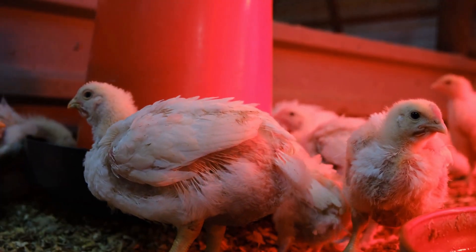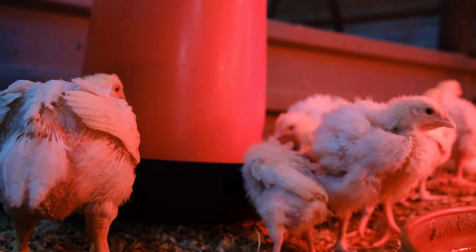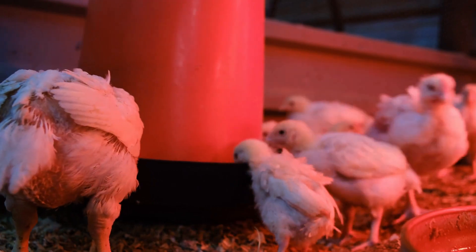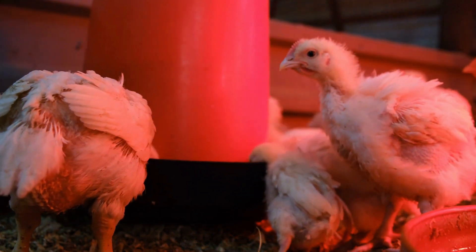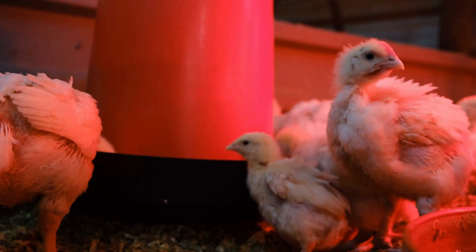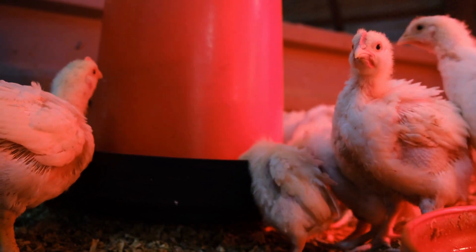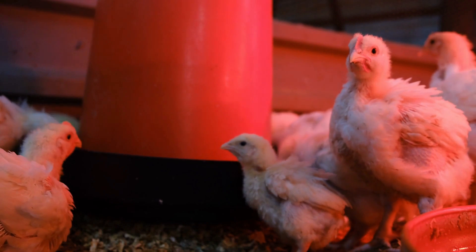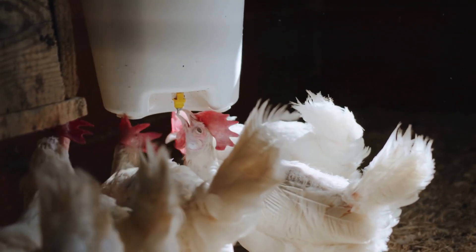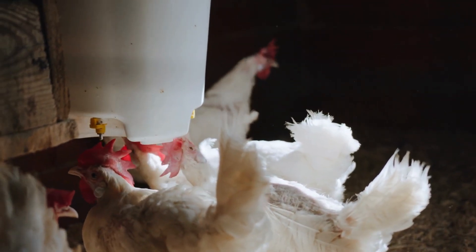Formulating broiler feed: broilers have different requirements in terms of energy, proteins, and minerals during different stages of their growth. Young broilers have high protein requirements for the development of muscles, feathers, and so on. As broilers grow, their energy requirements for fat deposit increase while their protein requirements decrease. Broilers should have a feed that contains between 22% to 24% digestible crude protein.